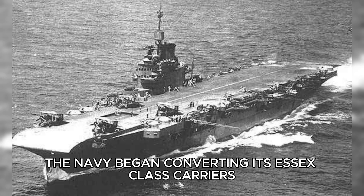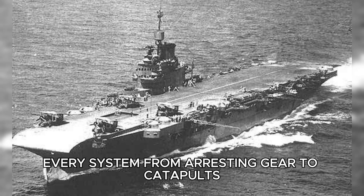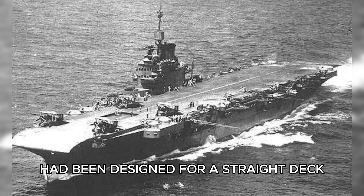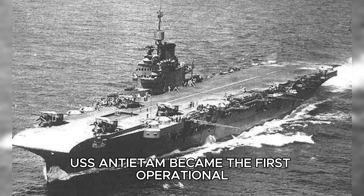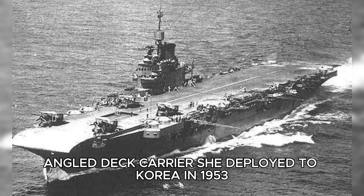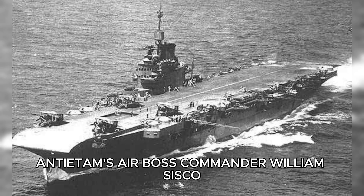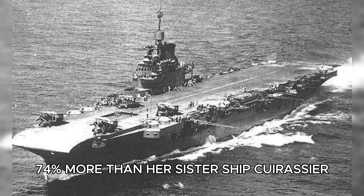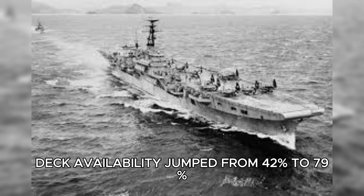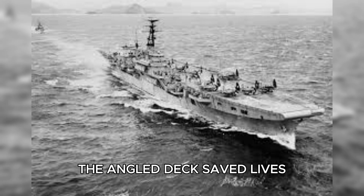By 1952, the Navy began converting its Essex-class carriers. It wasn't easy. Every system, from arresting gear to catapults, had been designed for a straight deck. The island superstructure had to move, the hydraulics rerouted, and steam catapults installed. USS Antietam became the first operational angled deck carrier. She deployed to Korea in 1953, and within weeks proved the concept in combat. Antietam's air boss, Commander William Sisco, recorded 68 sorties in 12 hours — 74% more than her sister ship Kearsarge. Deck availability jumped from 42% to 79%, meaning pilots returning from combat could land almost any time instead of circling on empty tanks.